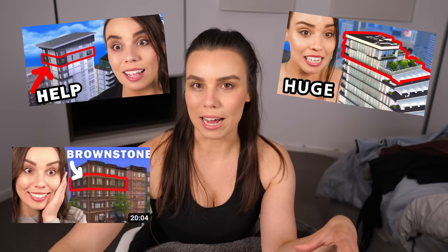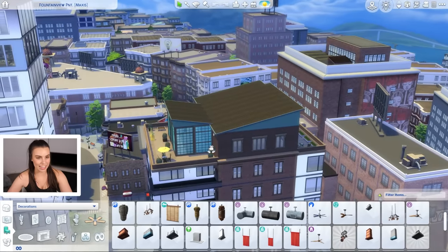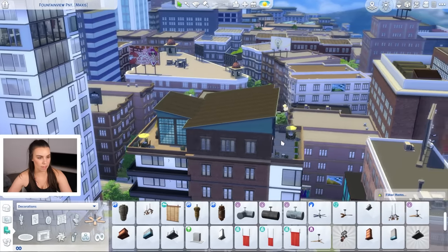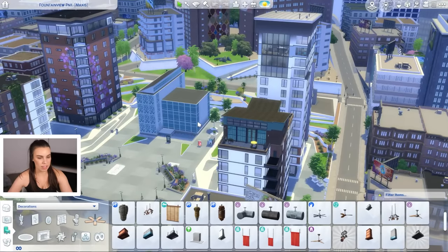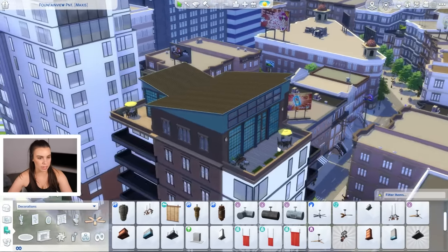At this point we've almost renovated all of San Myshuno Apartments because we are on the biggest apartment streak ever, and today we're doing another penthouse - one I really like a lot more than the last one, which took forever to renovate. Today we are renovating the Fountain View Penthouse Maxis lot. It's in the Art District and I actually love the existing lot up here.